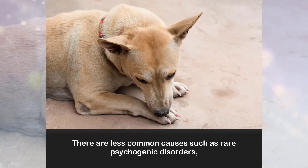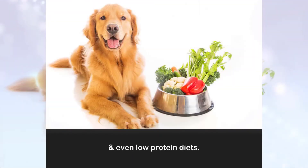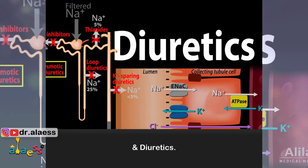There are less common causes such as rare psychogenic disorders, pyometra, and even low protein diets. Some medications also cause this, such as commonly prescribed glucocorticosteroids and diuretics.